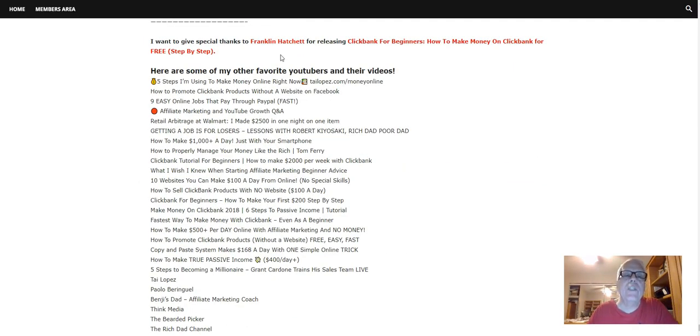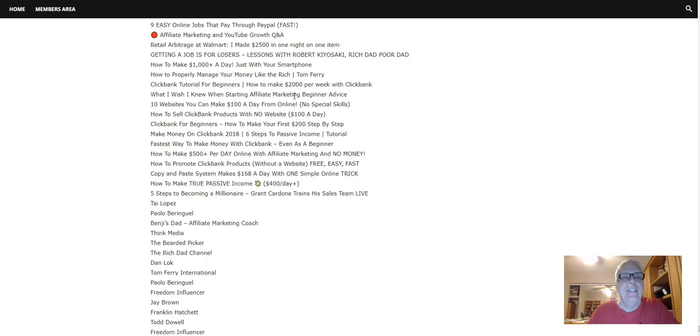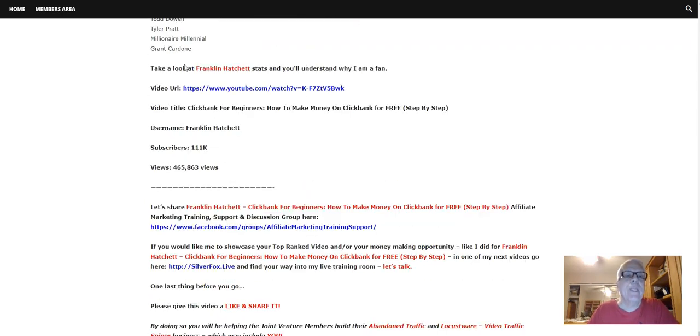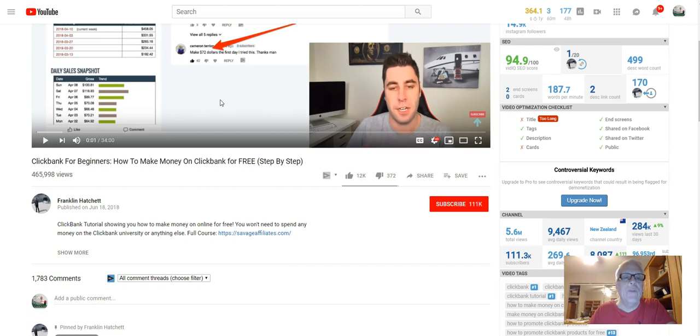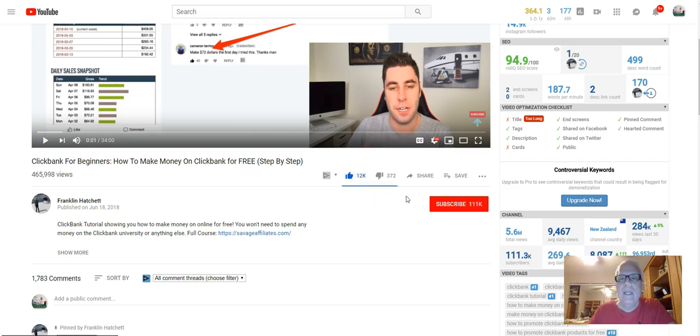Now it's time to discuss Franklin Hatchet's ClickBank for Beginners — how to make money on ClickBank for free, zero cost, step by step. Take a look at Franklin Hatchet's stats and you'll understand why I'm a fan. This is an excellent training video on how to make money on ClickBank with no money — zero. Make sure you watch it all the way through to the end, then come back here and give him a like and subscribe to the channel.